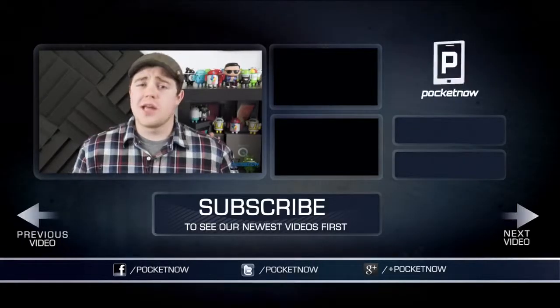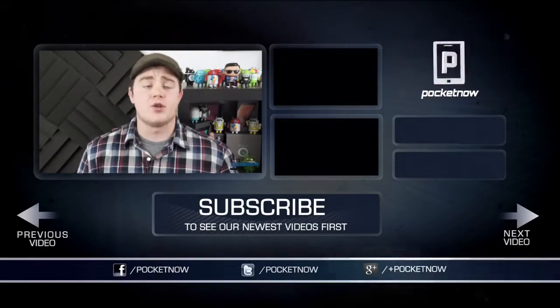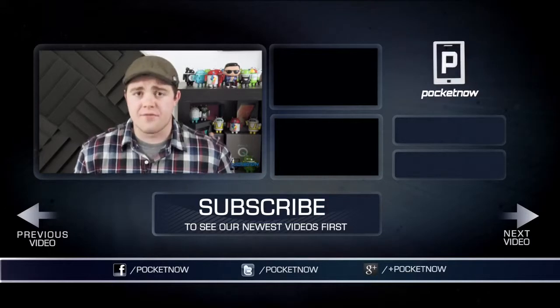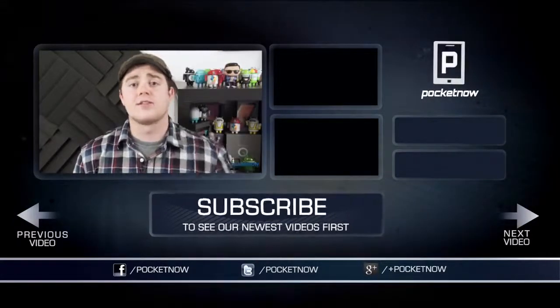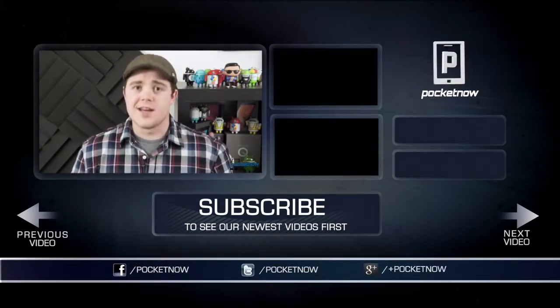If you enjoyed this video, be sure to give it a thumbs up and click the subscribe button, and follow us on Twitter, Google+, and Facebook at Pocketnow. We'd like to thank our friends at Negeri Electronics for lending us a Galaxy Mega 6.3 for this comparison and for the review. As always, I'm Taylor Martin, and I'll see you next time.